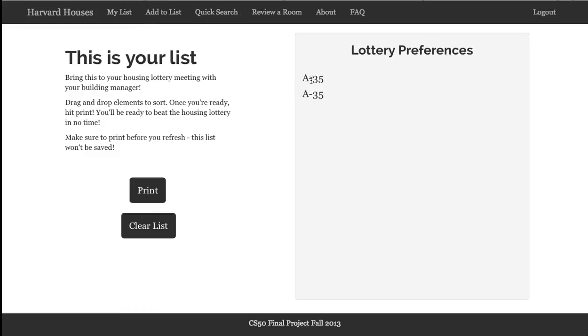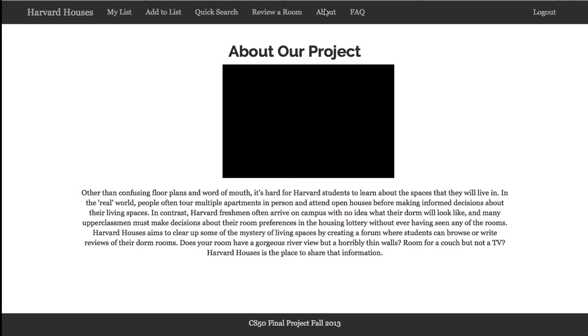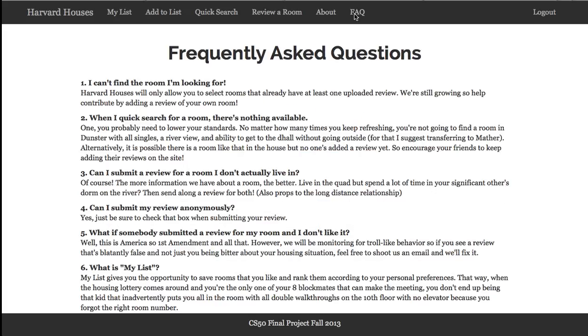You also have MyList functionality, where users can sort their housing preferences, and this is based on HUID again. So I have entered in A35 via AddToList. We have an About page, which explains the project, and an FAQ.